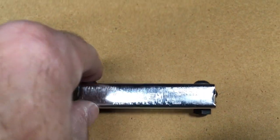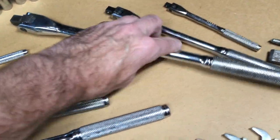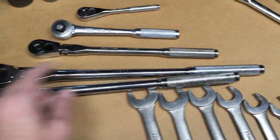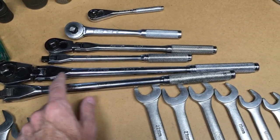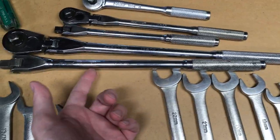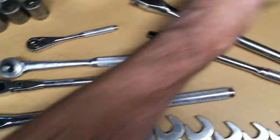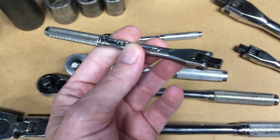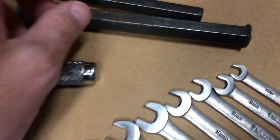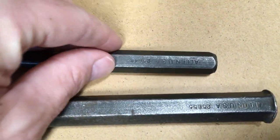I don't tend to lose sockets like some people do. I also had the Allen hex key set. Then I had three breaker bars, though they've barely been used, because these ratchets are actually longer than the breaker bars. In theory a breaker bar could be stronger, but I had an impact wrench if I needed to break something loose. And then, the last two tools I had were a cold chisel and a punch, also Allen brand.